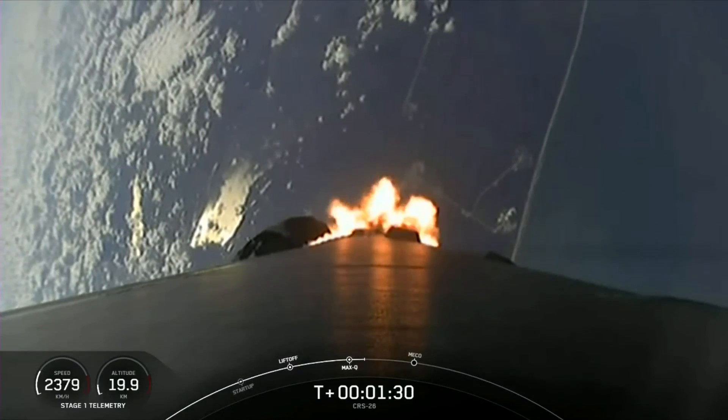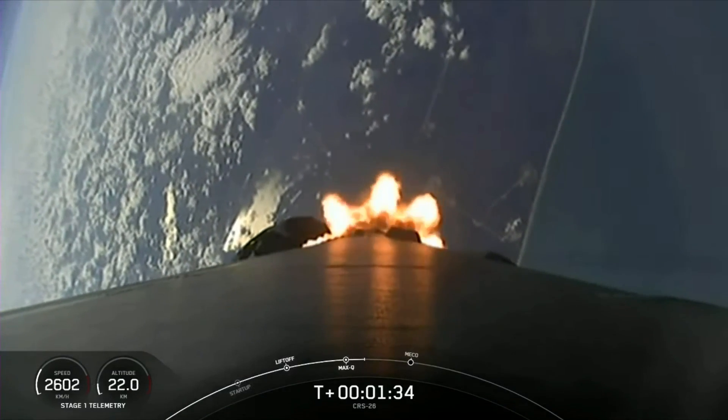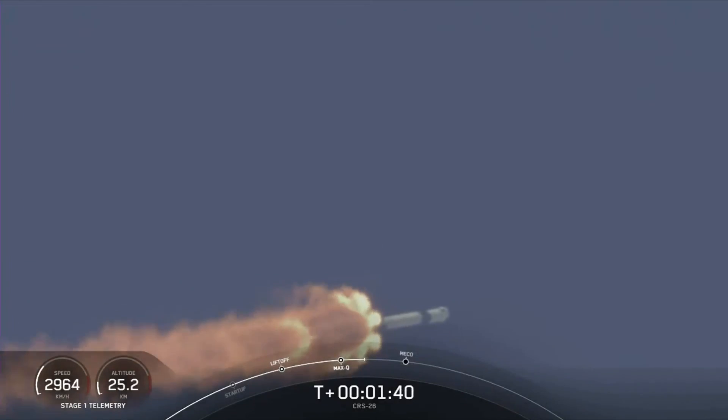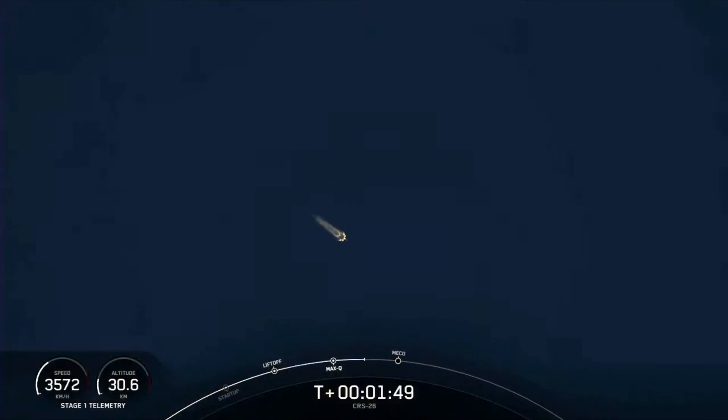We are coming up on a few events happening back-to-back. That's going to be MECO, or Main Engine Cutoff, as the first event. That's where all nine of the M1D engines shut down on that first stage. And that's in preparation for the next event, which is stage separation — that's where the first and second stage separate.